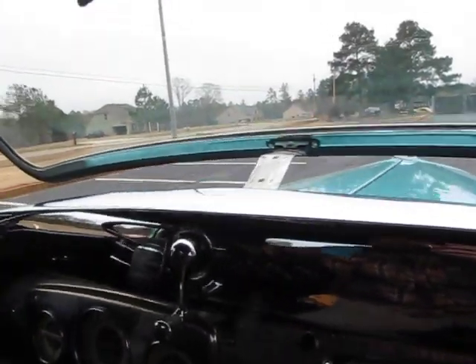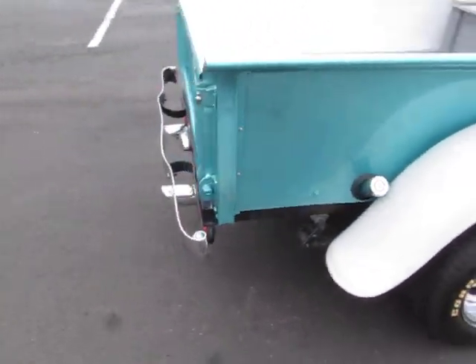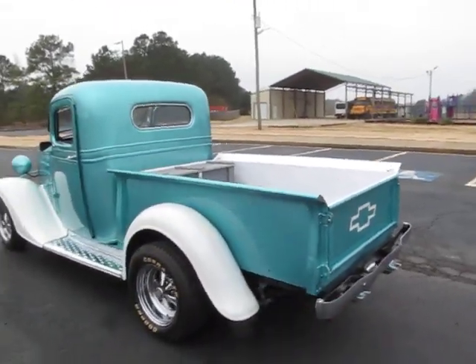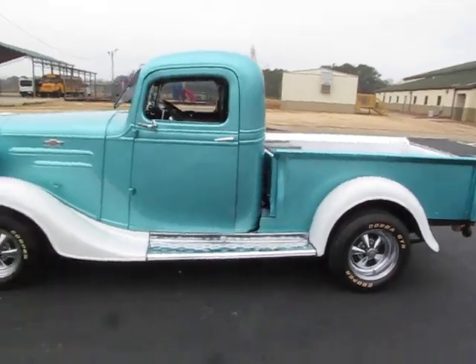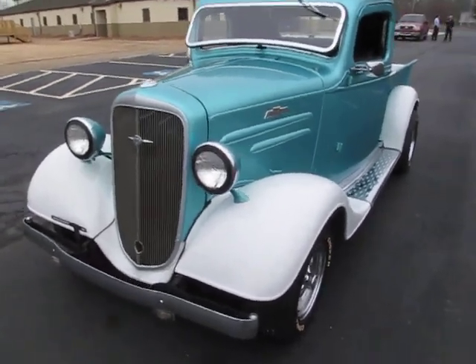Great sounding engine. This is a beautiful truck. I absolutely love this color too — this is one of my favorite colors on a classic automobile.